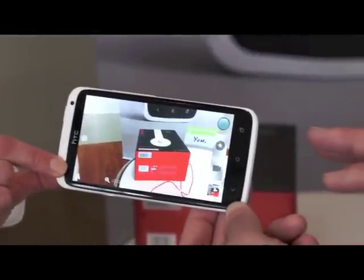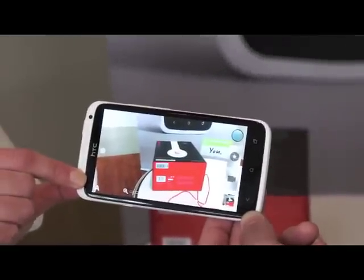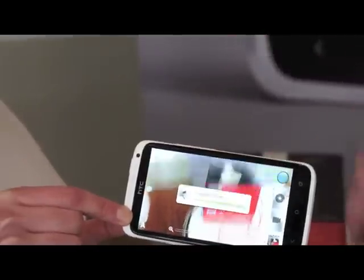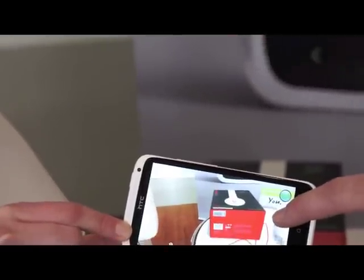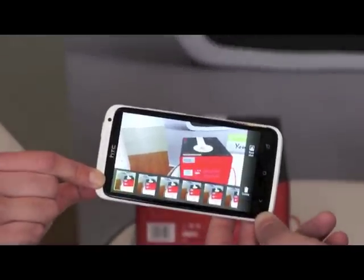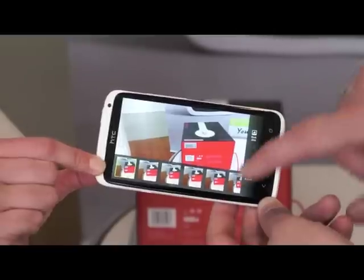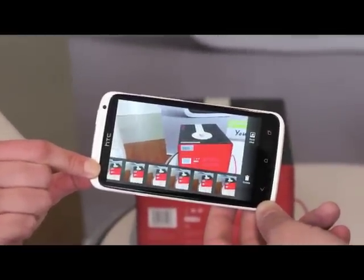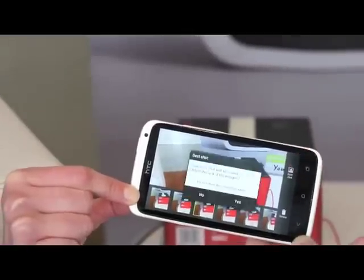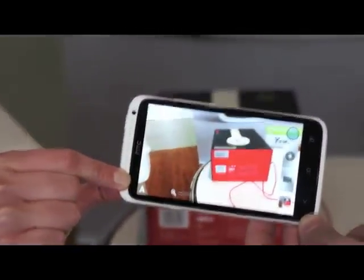We've also done a lot of work on the camera to make sure the shutter speed is very fast. That's going to help you get crisp photos, but it also makes sure you never miss a moment. You can very quickly take up to 20 photos at 4 frames a second. Once you've found that perfect picture, select best shot and it's going to save that best shot and delete the rest, making photos very easy to manage.